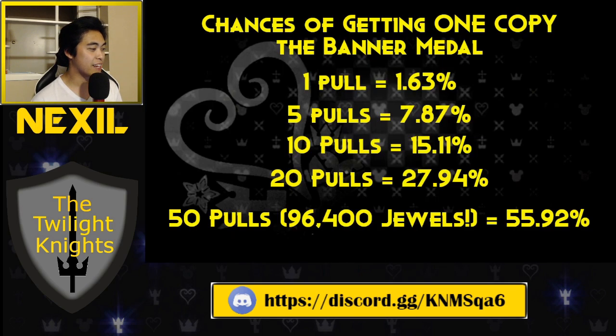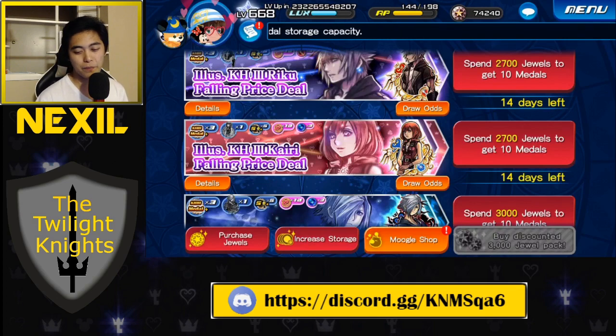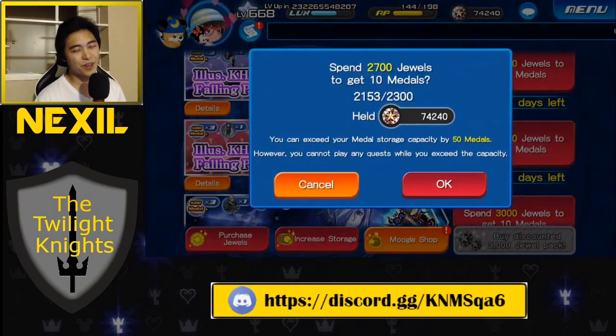Our chances of getting in 1 pull is 1.63%, at 5 pulls it's 7.87%, and then at 10 it's 15.11%. So here we go, first pull, let's hope for some magic.